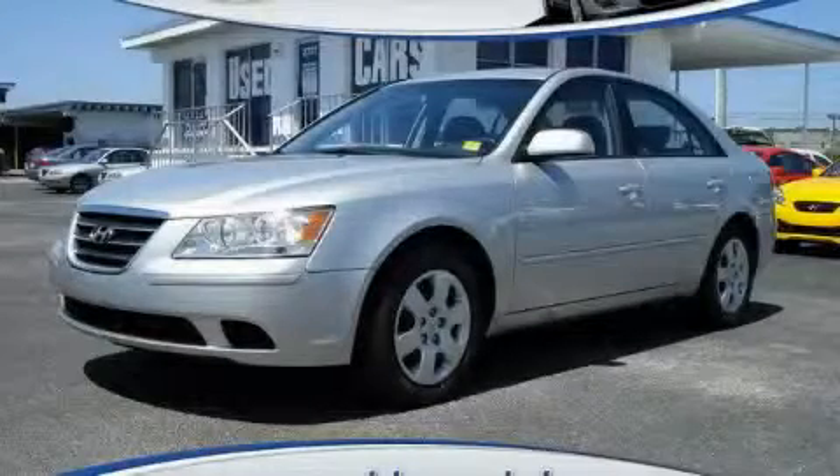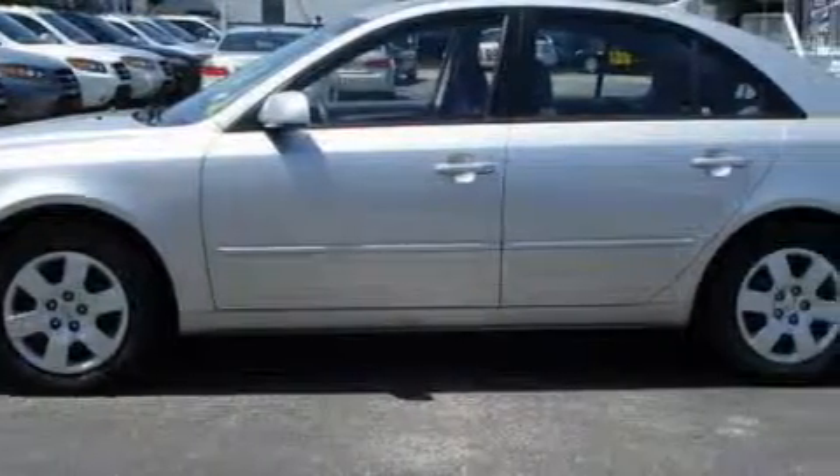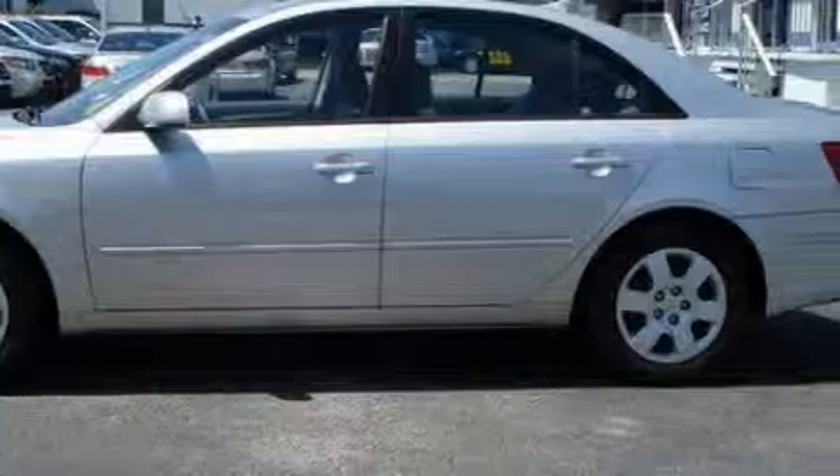This is a 2009 Hyundai Sonata. The steady four-cylinder engine connected to an automatic transmission provides fuel efficiency with enough power to zip around town.